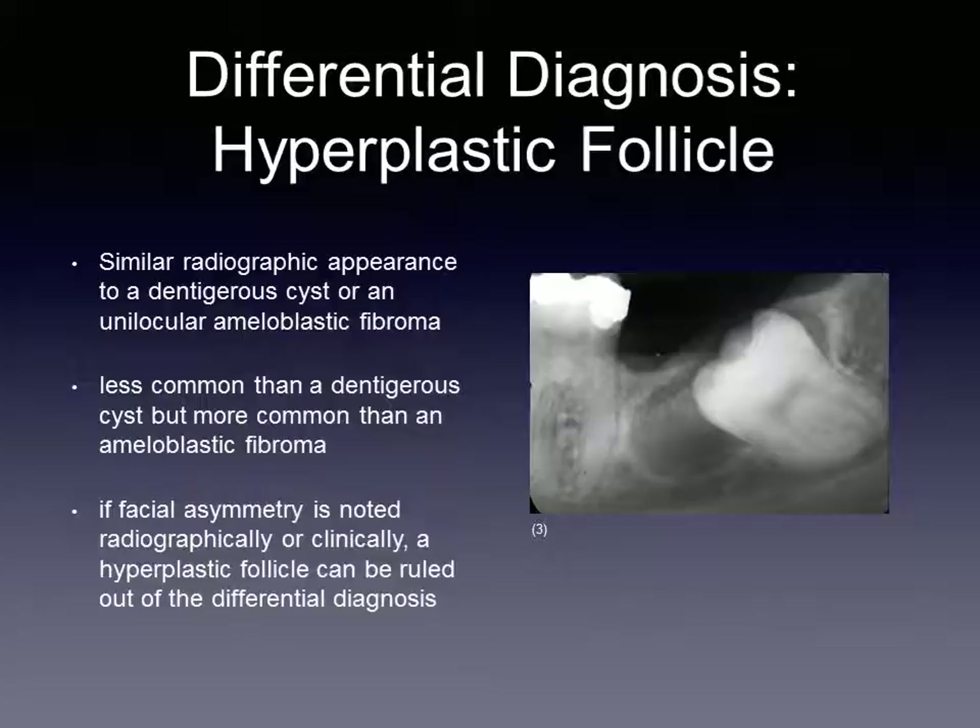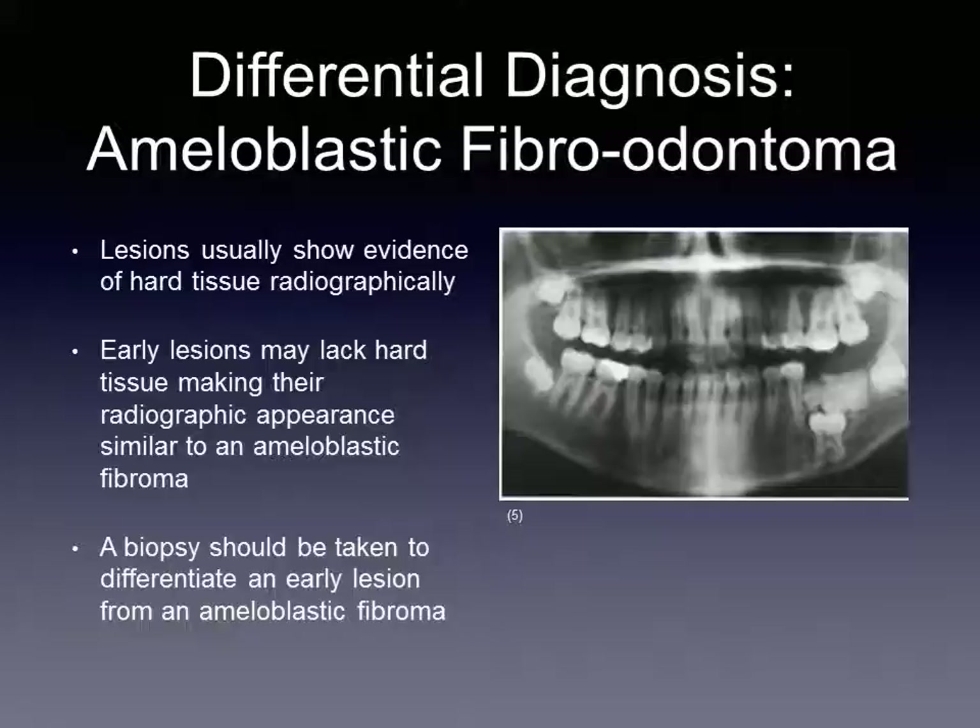A hyperplastic follicle may be ruled out if there is noted facial asymmetry, either clinically or radiographically, and if the related teeth have been displaced or have failed to erupt. Ameloblastic fibroodontomas are the least likely of these differential diagnoses due to the usual inclusion of hard tissues. However, immature cases may not show evidence of said tissues, in which case a biopsy must be performed in order to arrive at a definitive diagnosis.